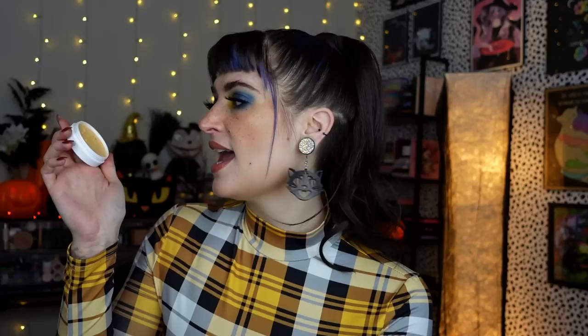Next up, e.l.f. sent me a primer: the Sea Bright Putty Primer, a putty primer with vitamin C infused. I love the original putty primer, though I honestly like the Luminous one better — which is an unpopular opinion. This one's fine; it honestly reminds me a lot of the original. I don't really have complaints. If anything, I've kind of combined this with the Fenty one and I like the combo. This makes my skin feel really smooth, so I'm not mad at it. I don't know if it's my favorite primer of all time, but I'll probably just use it until it's gone.